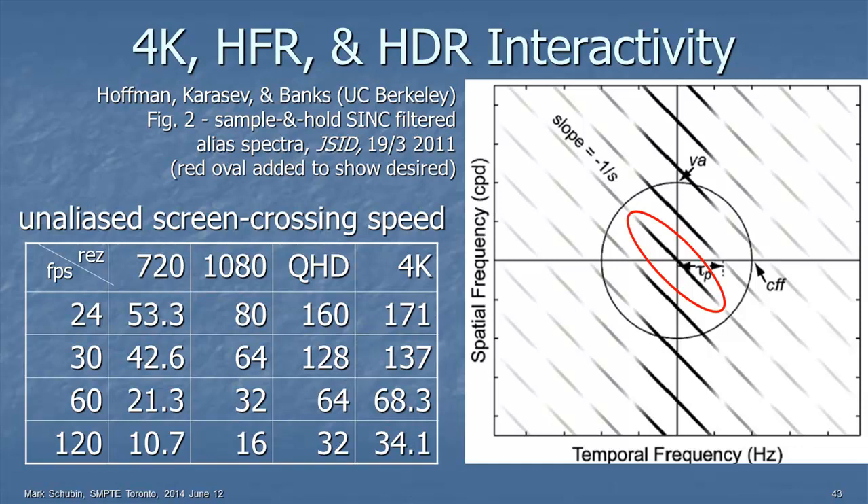Here's a chart of a theoretical vertical line going across the screen unaliased. For 720p HDTV at 120 frames per second, something unaliased should take 10.7 seconds to cross. For 4K at 60 frames per second, that's 68.3 seconds. At 30 frames per second — what those Blackmagic Design bottom-row devices could do — that's 137 seconds, well over two minutes. So we're going to get a lot of motion aliasing if we don't go to higher frame rates.